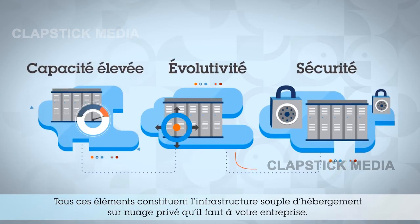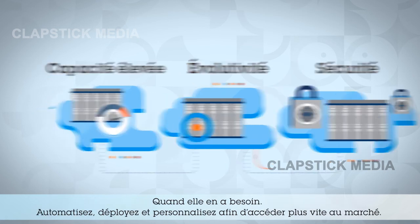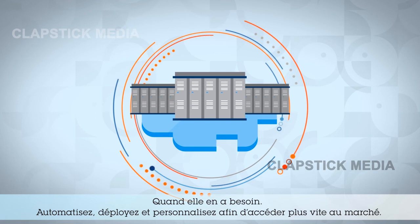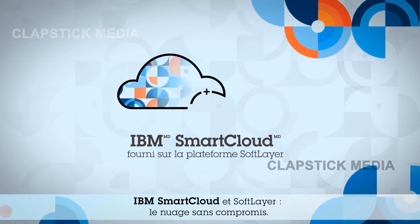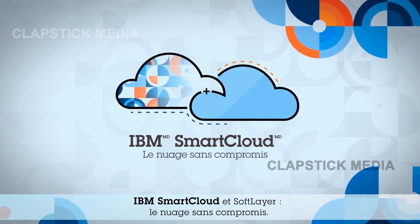and you have the truly flexible private cloud hosting infrastructure your business needs, when you need it. Automate, deploy, and customize, so you can get to market faster. IBM SmartCloud and SoftLayer — cloud without compromise.